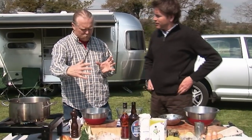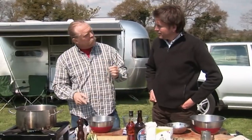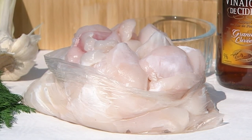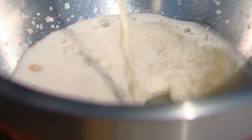These cod cheeks are similar to monkfish cheeks but slightly smaller — obviously the fish is bigger. Monk heads are massive. It's a very sweet piece of meat and much underused. We've got to encourage the use of it. If you can get them, buy them, because they're really good value.